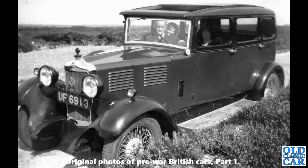Next up, a big old Standard — UF 6913. That's a Brighton series that ran from 1925 through to 1933. I think this is a circa 1929 16-horsepower Envoy saloon — a Standard Envoy. If you can confirm that or give me any more info on this car or any of the cars featured, please let me know.